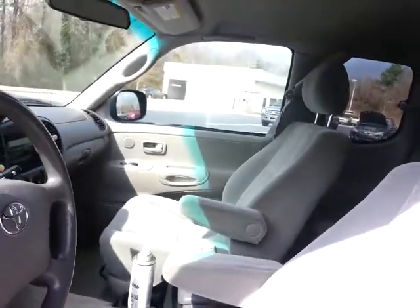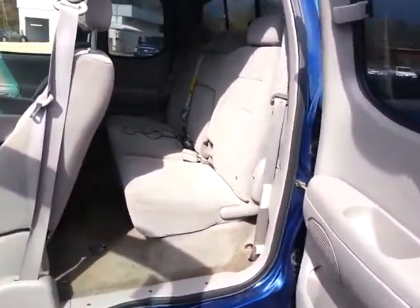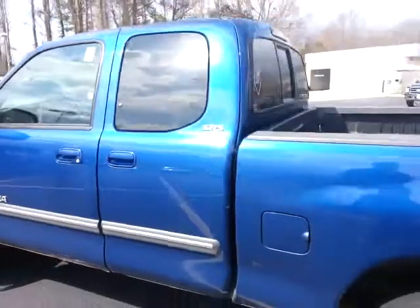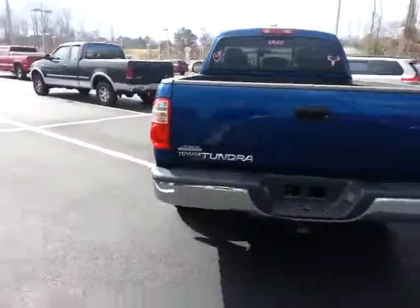Of course, it's got the extra door here that you can open. You've got the back seat. Let me give you a walk around the back and give you a good look at it.